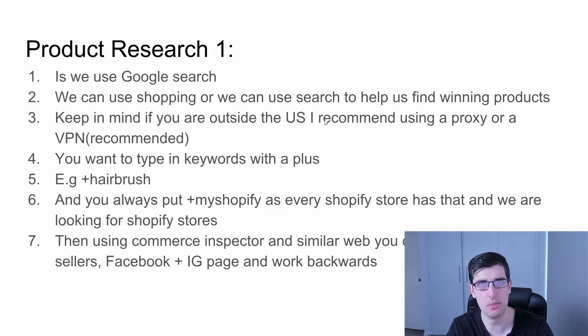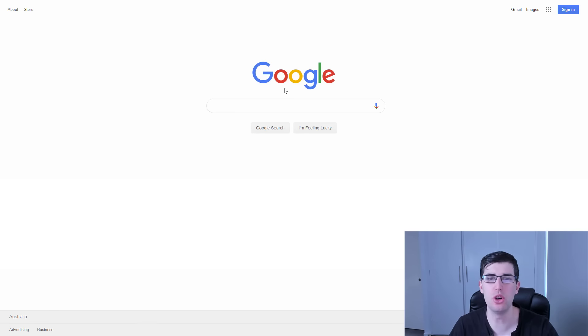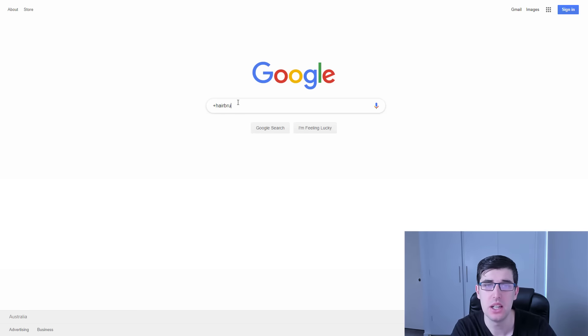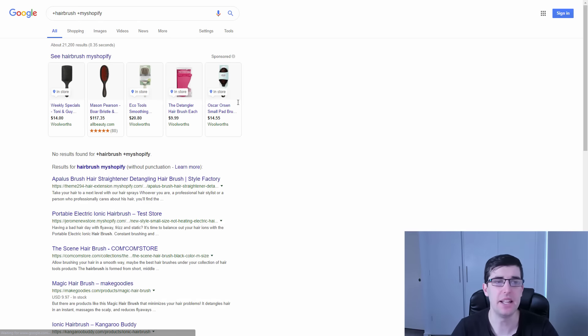Every store has a URL with myshopify — for example, 'doglovers.myshopify.com'. Every store has a dot myshopify, so we can use that to our advantage with this private research method. Google search allows us to do this easily, and then we use Commerce Inspector and SimilarWeb to backtrack. So we're on Google and I'll use the example of 'hairbrush' and 'myshopify'.